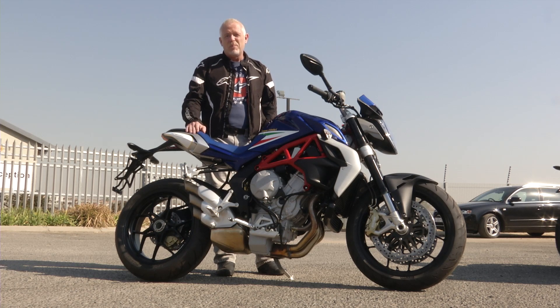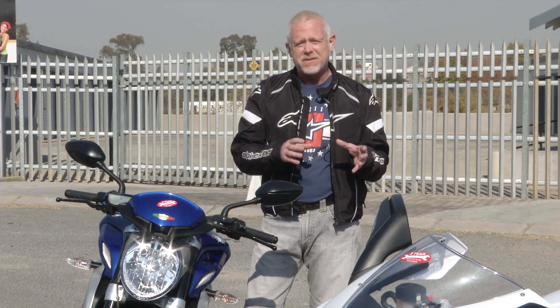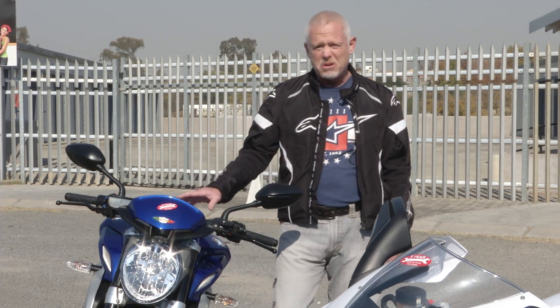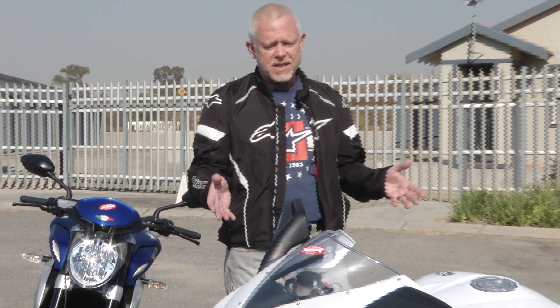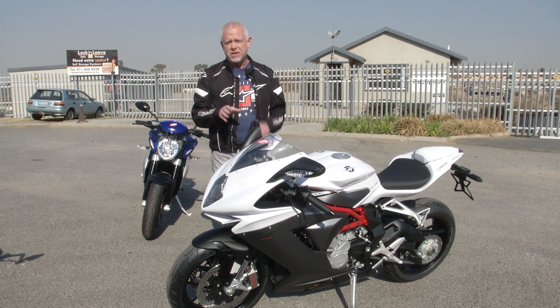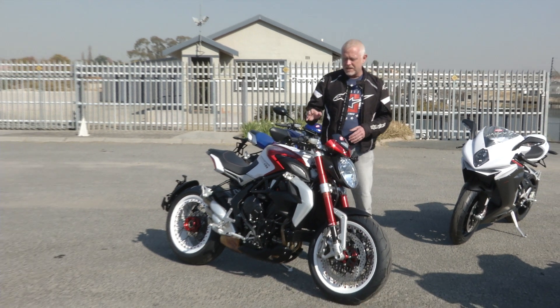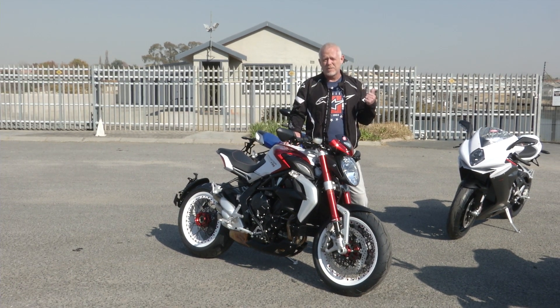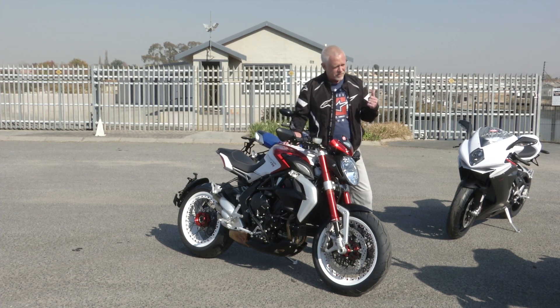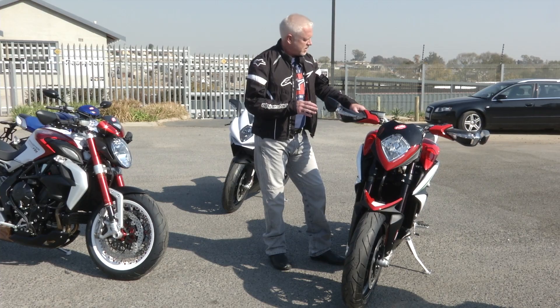If you ride an MV, you're not poor. The arrival of the middleweight triple-cylinder engine a couple of years ago has made them significantly more affordable. Once the engine grew from 675cc to 800cc, we got the B3 800 naked with 125 horsepower, the F3 superbike with 140 horsepower, the Dragster at 125 horsepower — or 140 in RR form — and the uniquely weird Rivale, a supermoto-style bike.